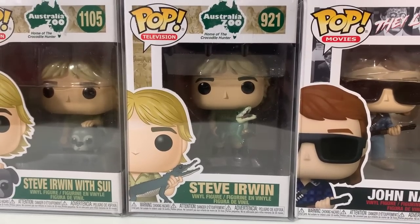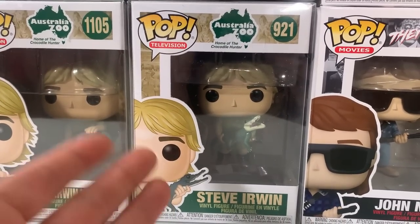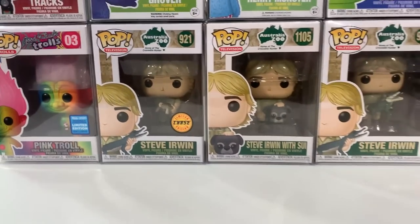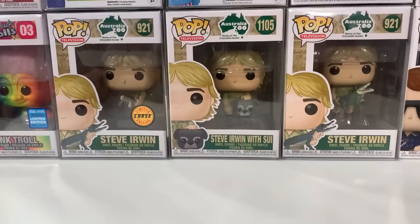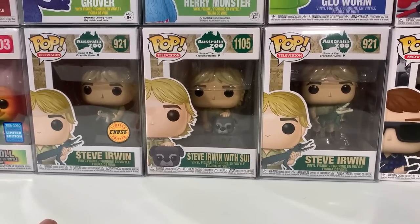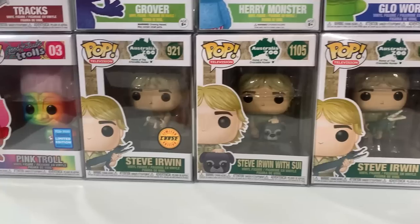The common Steve Irwin pop is the best — he's holding the little crocodile right there, that sums it all up. Then we have Steve Irwin with the suey, and the chase Steve Irwin where he's actually holding the turtle. If you don't know about us, Steve Irwin is one of the people we like to honor — we don't sell any Steve Irwin pops for profit. All the proceeds from the sales of these pops will go to our monthly charity donation, and this month we've chosen to donate to St. Jude's.